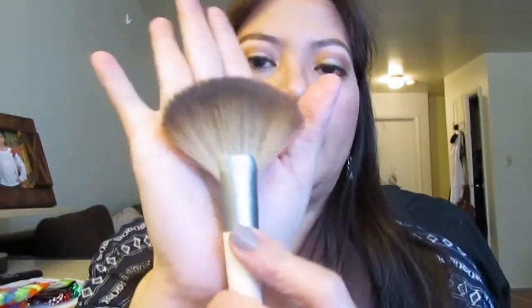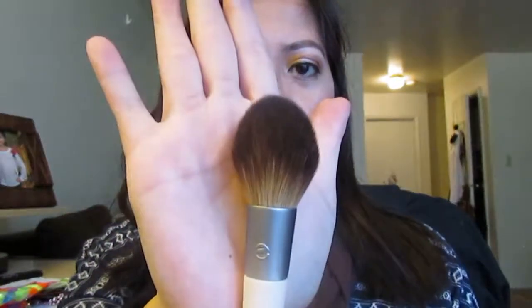I also grabbed the EcoTools Defining Highlight Duo brushes — one for highlighting and one for bronzer and powder. The brushes are really soft and I love the new design with wood and metal handles. That's the end of my mini haul from the store today!